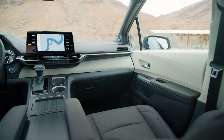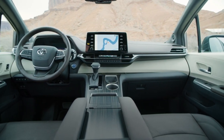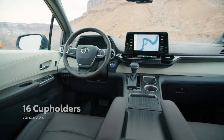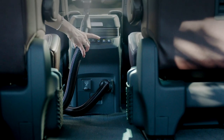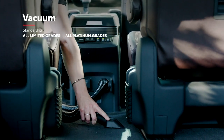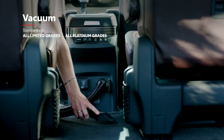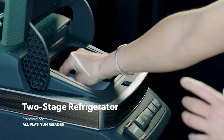But if there's one thing a van needs, it's convenience, and Sienna delivers in droves here. That's not just referring to details like Sienna's 16 standard cup holders. Select grades also boast handy new features like an available built-in vacuum for those unexpected messes, and even a two-stage refrigerator box to keep the family snacks chilled or frozen.